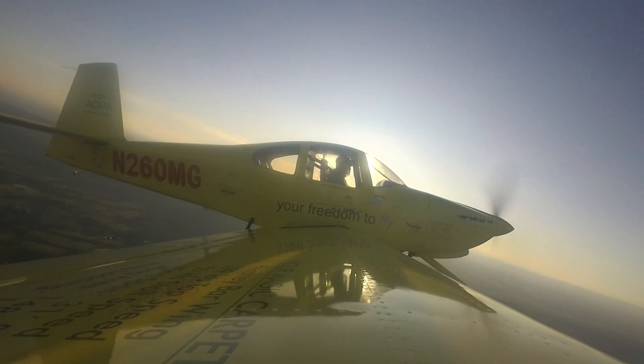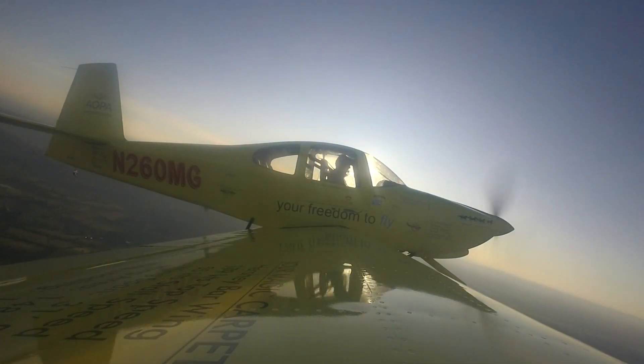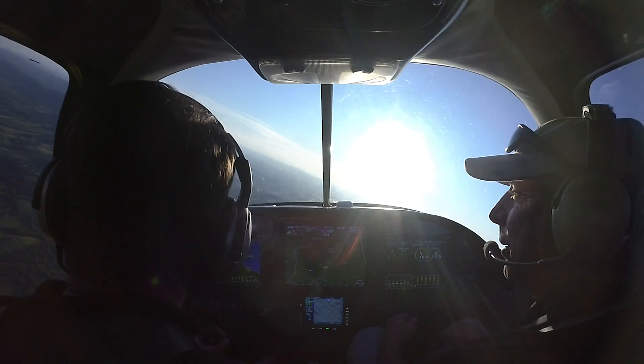Try some slow flight. This big thick wing just wants to hang on, but even with full back stick it just bobbles. Yeah, that's very docile, very forgiving.